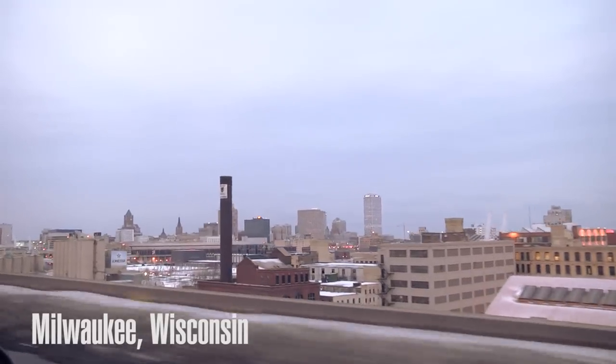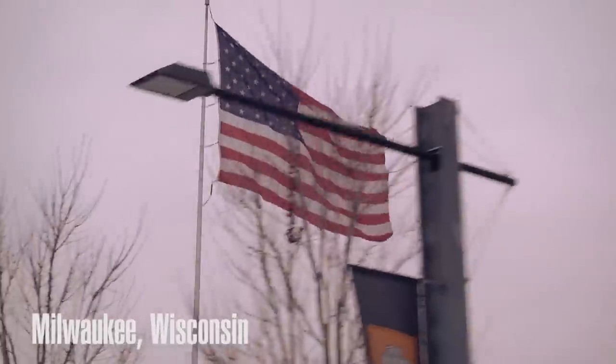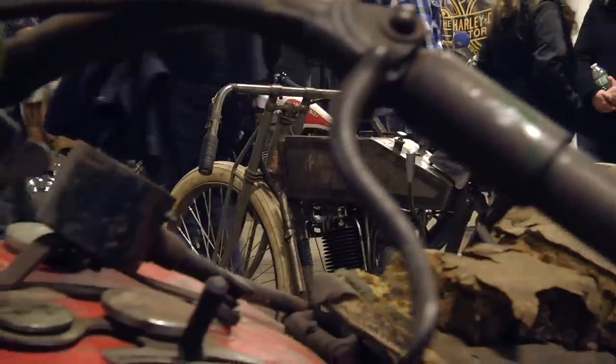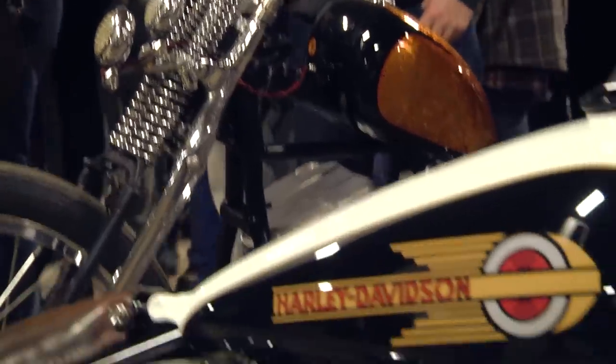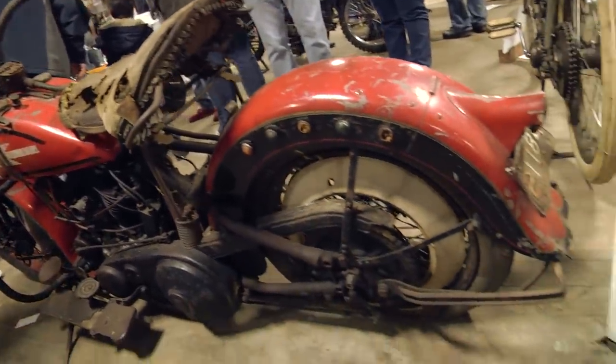It's Patrick from J&P Cycles. We decided to make a trip from Anamosa up here in Milwaukee to experience the show we've been hearing about — the Mama Tried Show, taking place right here in Milwaukee, the home of Harley-Davidson, a blue-collar town. There's a lot of blue-collar gritty bikes. I can't wait to see what's out here. Been hearing about this for a long time. Let's go check it out.